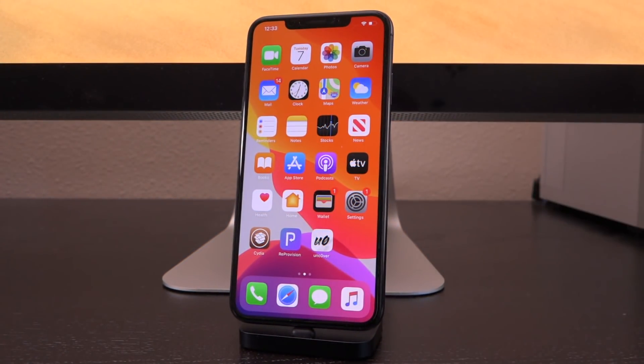Hey, what's up, YouTube? It's ICU. In today's video, we're going to talk about jailbreaking and iOS 13.4.1 — a brand new firmware that Apple just released to the public today — and also how it impacts jailbreaking, whether or not you should update, and kind of just the jailbreak situation in general.